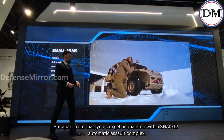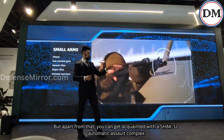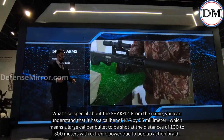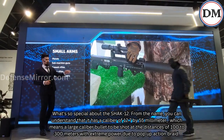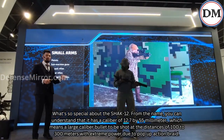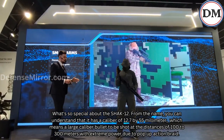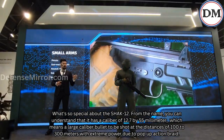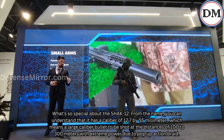Apart from that, you can get acquainted with the ShAK-12 automatic assault complex. From the name, you can understand that it has a caliber of 12.7 by 55 millimeters, which means a large-caliber bullet to be shot at distances of 100 to 300 meters with extreme power due to its action.